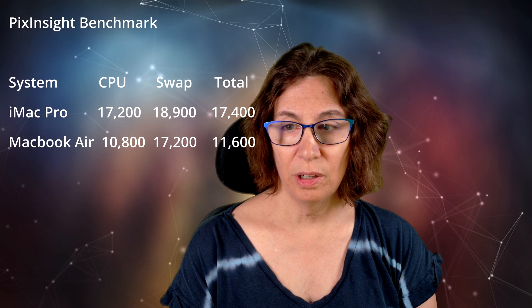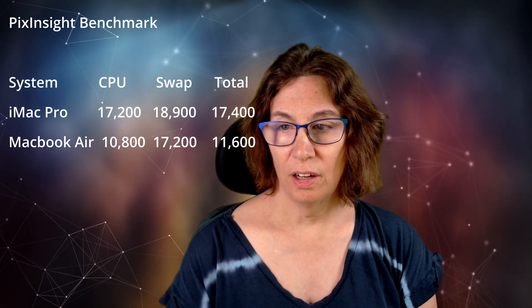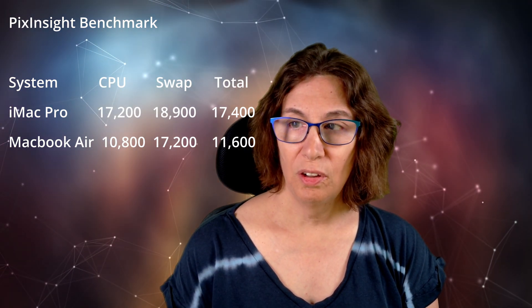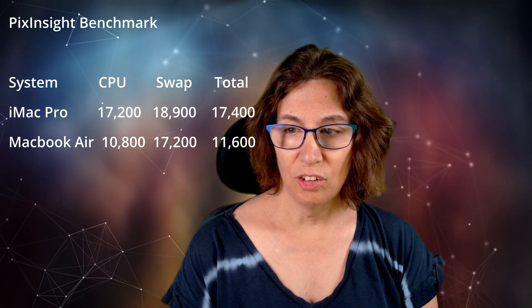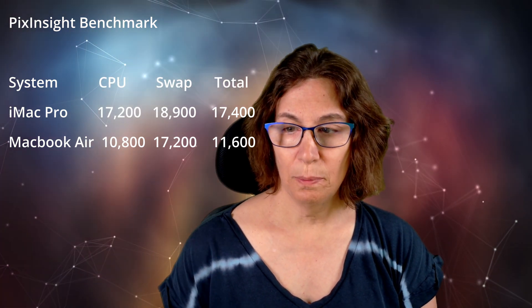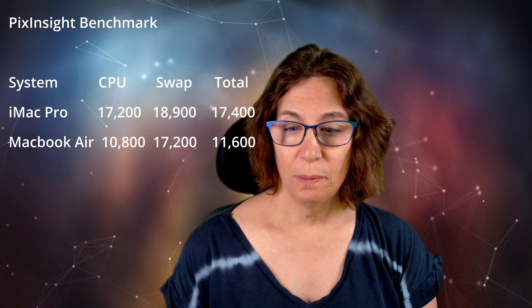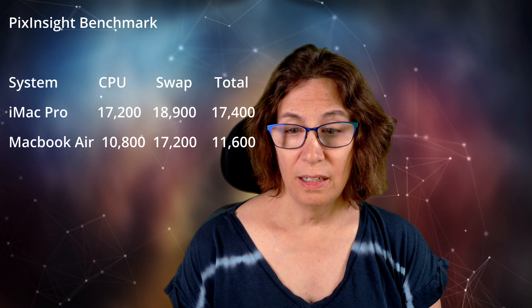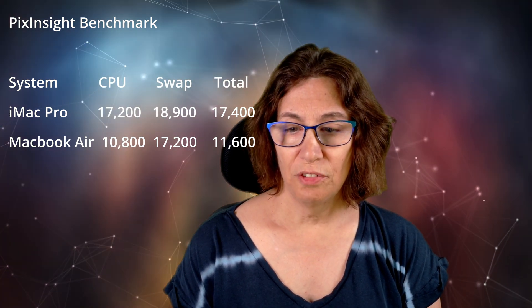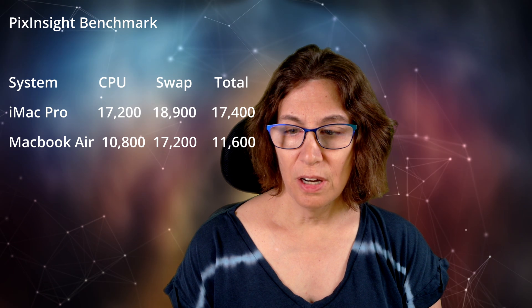Speaking of the PixInsight Benchmark, the iMac Pro produced a 17,200 CPU and 18,900 swap for a total of 17,400, while the MacBook Air produced a total of 10,800 CPU, 17,200 swap, and a total of 11,600. The lower CPU score on the MacBook Air might be attributable to Rosetta 2 — though I really don't know what the benchmark is doing or how much of an impact the lower amount of memory has on that score. Unlike Geekbench, the PixInsight Benchmark exhibited a bit more variability from run to run, so these are averages of five consecutive runs.